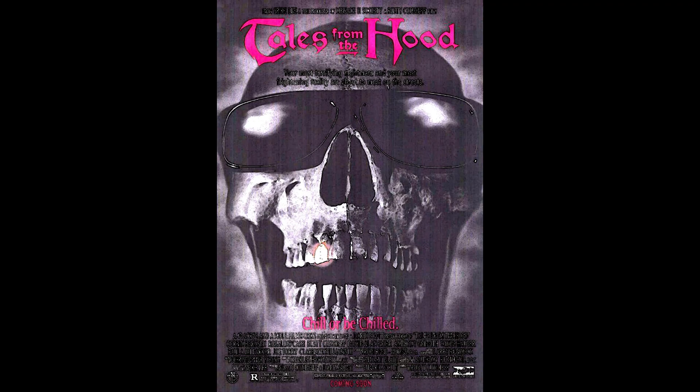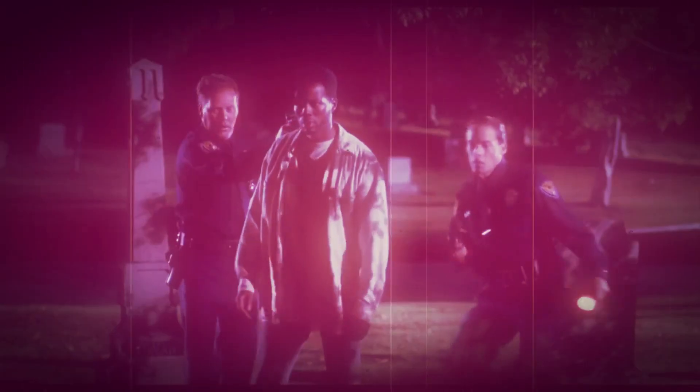Tales from the Hood, 1995 — little known. You hear about Tales from the Crypt or Tales from the Dark Side, but you do not hear about Tales from the Hood. It is so underrated. It puts you in the horror zone — there are some good stories here that really bring the horror out.